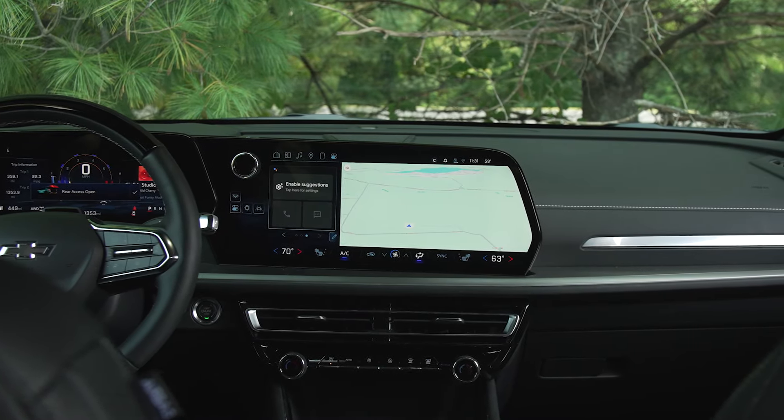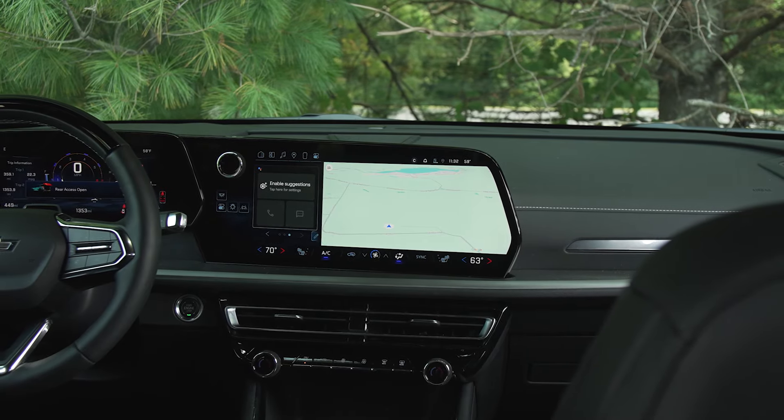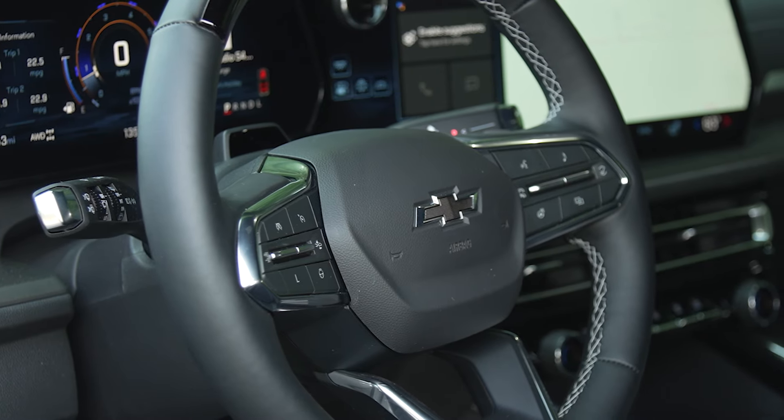Let's talk about controls. The screen placement was okay and didn't feel too far away. The thing that annoyed me most was finding the volume buttons — they're behind the steering wheel, and I had no idea until someone showed me. I would never find them on my own because I don't naturally grip the wheel that way or feel for buttons behind it.